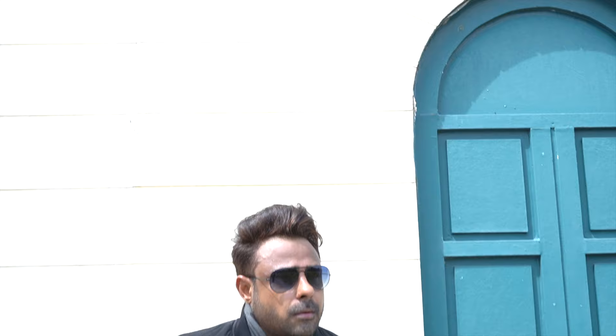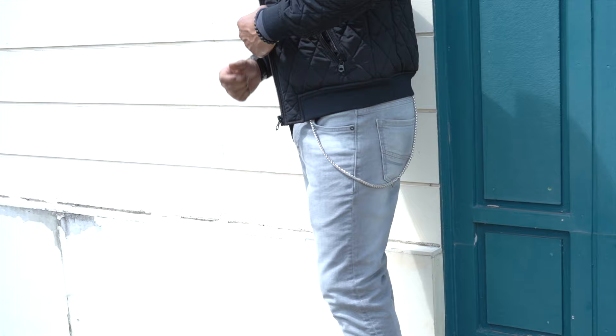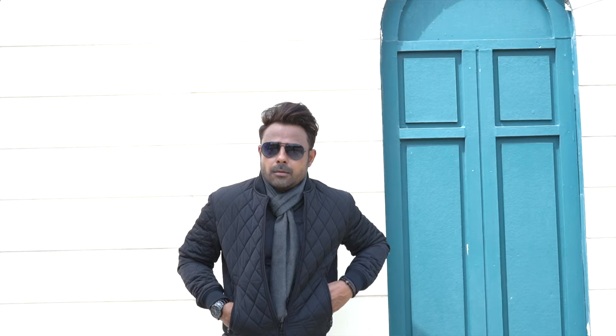Look 3: The denim jacket has been replaced with a buffer jacket. In this look I want to highlight two things — first is a men's jeans chain, also called a hip chain, and second is a long scarf, which you can also call a modern muffler.